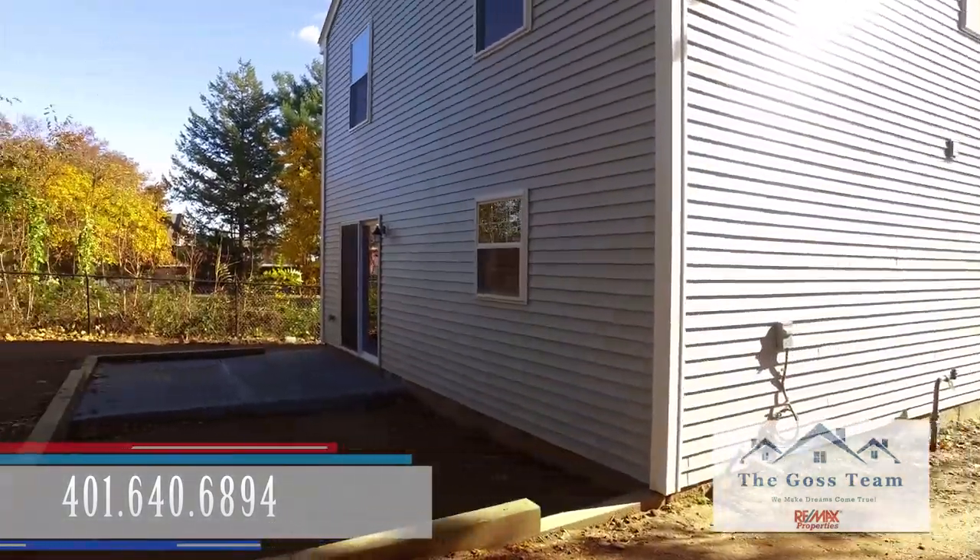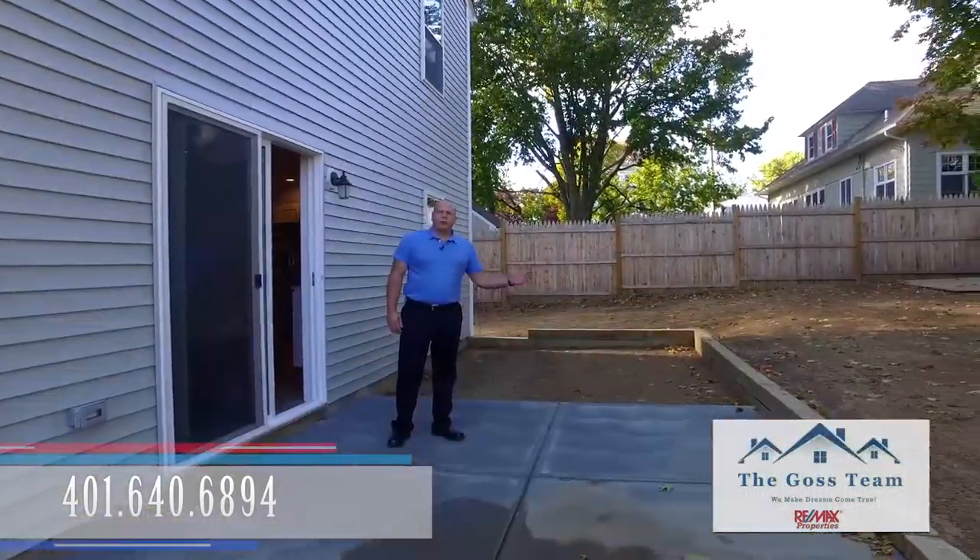Out here we have this great patio — nice private backyard, great for entertaining.